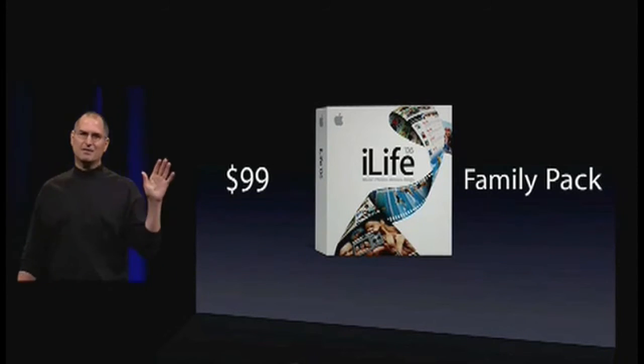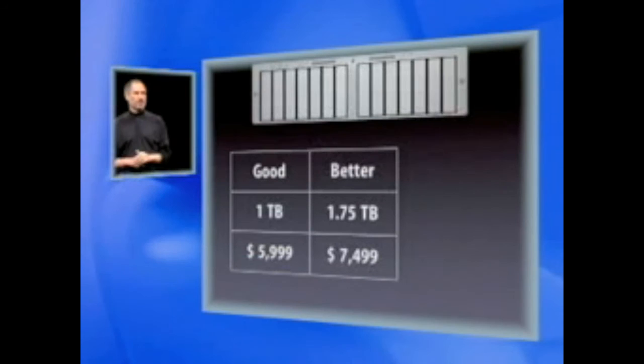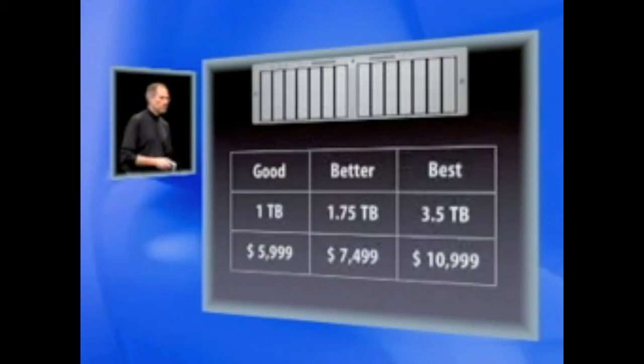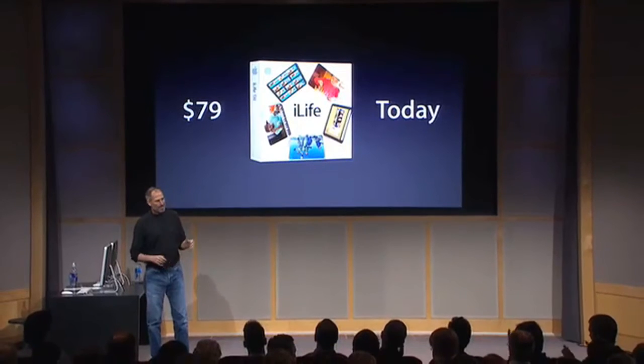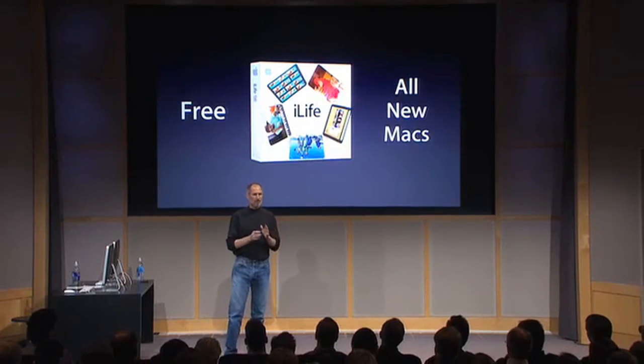This has got to be the deal of the century: three versions of XServe RAID — the Good, with a terabyte of storage at fifty-nine ninety-nine; the Better, with almost two terabytes for seventy-four ninety-nine; and the Best, with three and a half terabytes for ten ninety-nine.